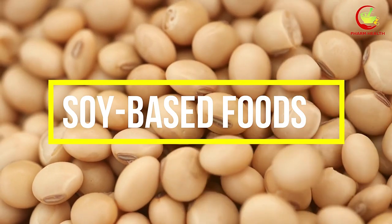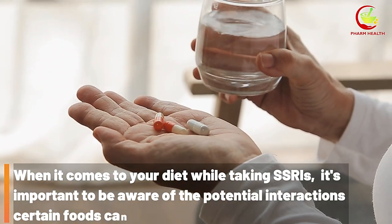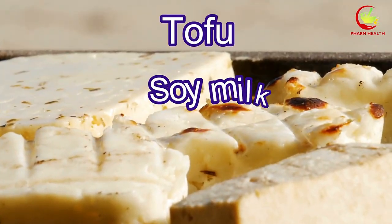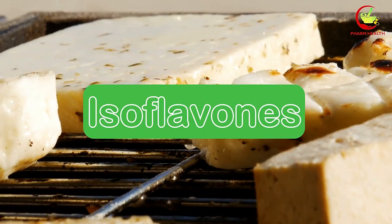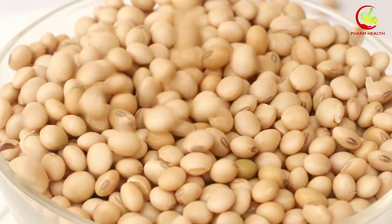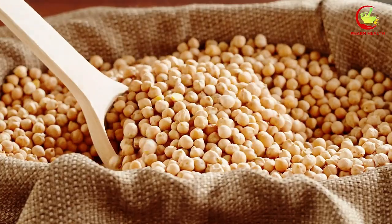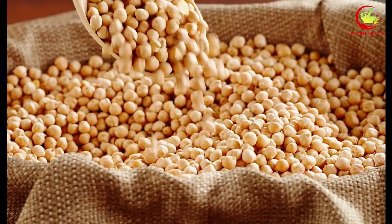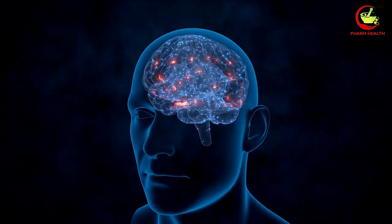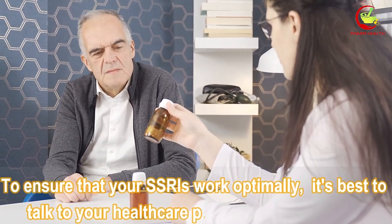Number 7: Soy-Based Foods. It's important to be aware of the potential interactions certain foods can have with your medication. Soy-based foods such as tofu, soy milk, and soy sauce contain compounds called isoflavones, which can potentially interfere with the effectiveness of SSRIs. While soy-based foods can be a healthy addition to many diets, it's recommended to consume them in moderation while taking SSRIs. The isoflavones in soy can potentially alter the levels of certain chemicals in the brain, affecting the overall effectiveness of the medication. To ensure that your SSRIs work optimally, it's best to talk to your healthcare provider or pharmacist.